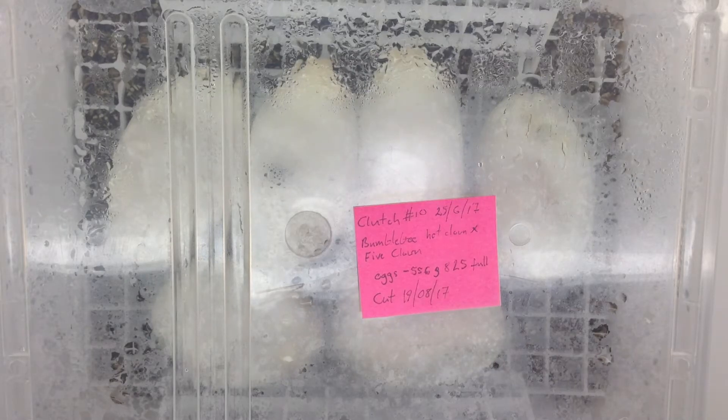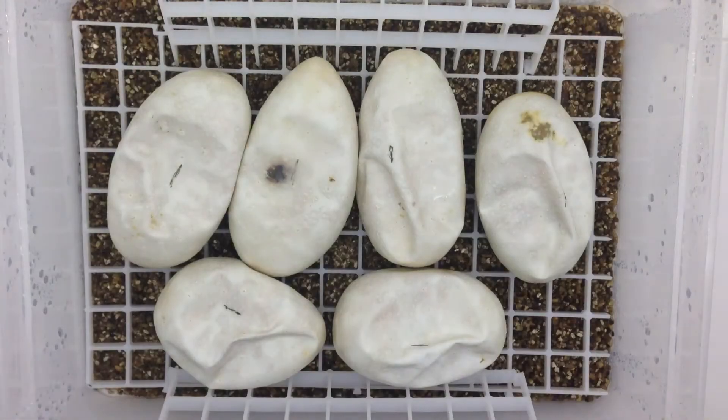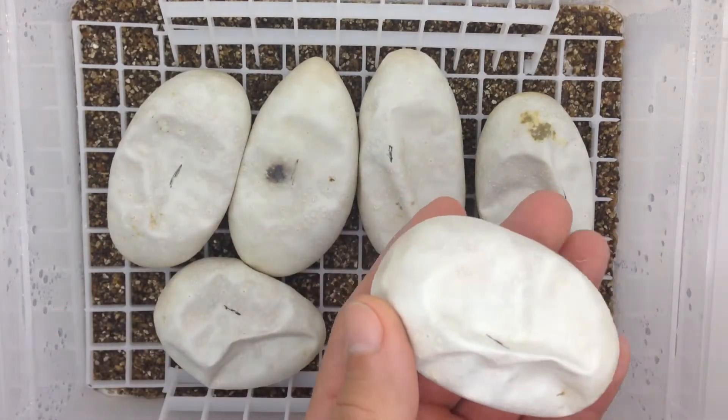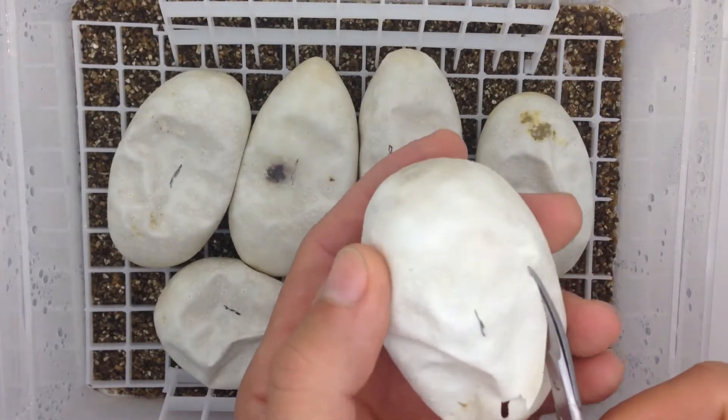Welcome to Shambo Pythons — we have another clutch. I decided to cut this clutch early; it's supposed to pip on the 19th, but I don't want to wait until it pips during the week when I'm going to be working. I checked them and they're ready to go — they will pip any day. This is a very important clown clutch for me. The pairing was my female bumblebee head clown, which I produced a few years ago, paired with a fire clown male. The eggs are nice and deflated, ready and safe to cut. Hoping for some nice visuals!